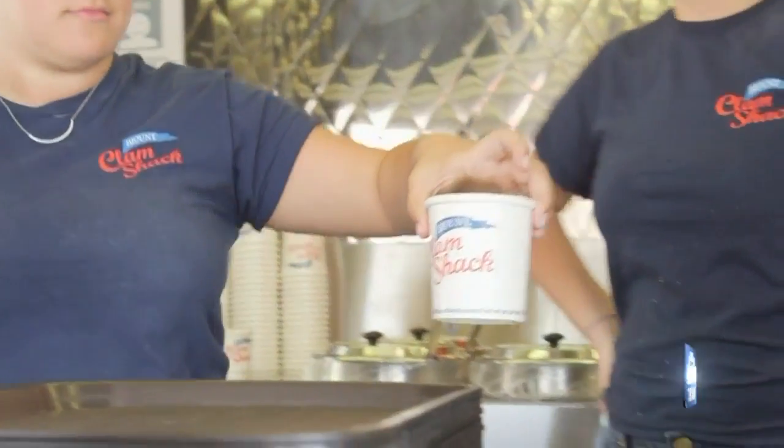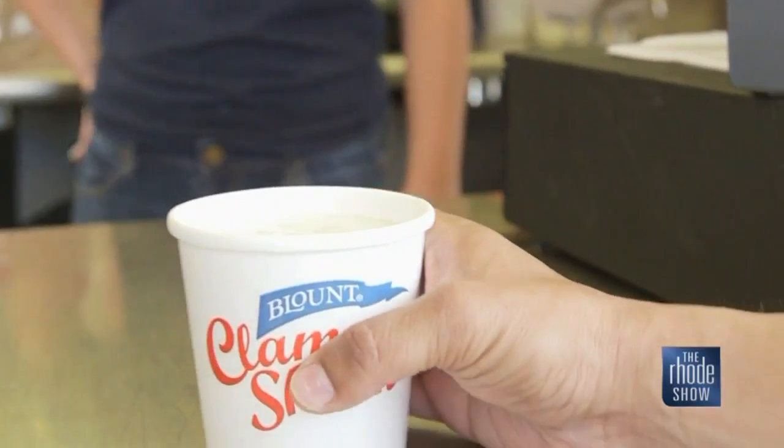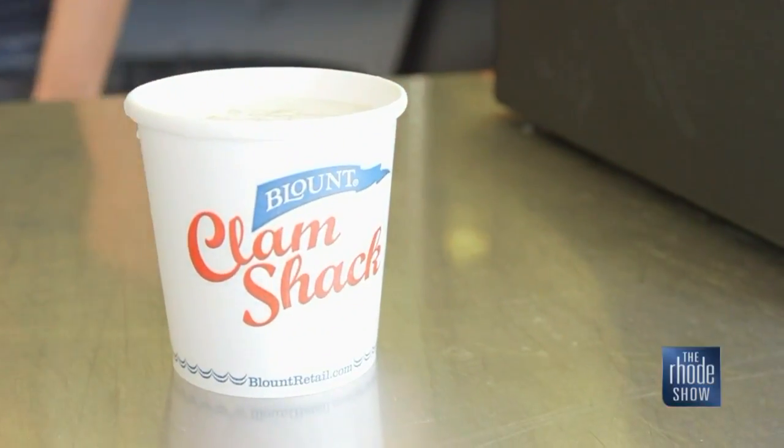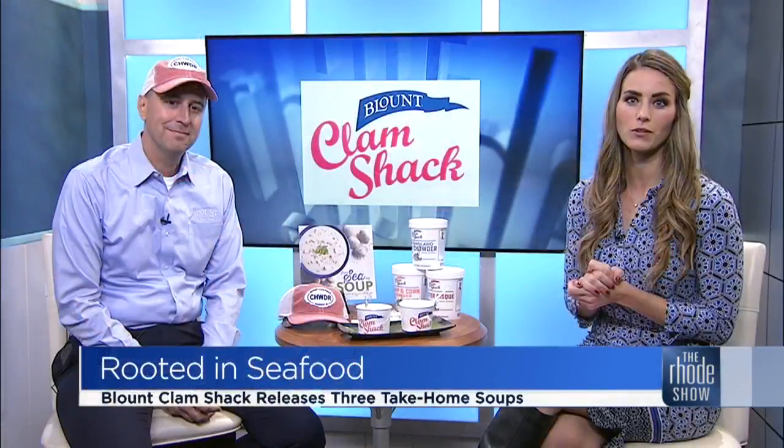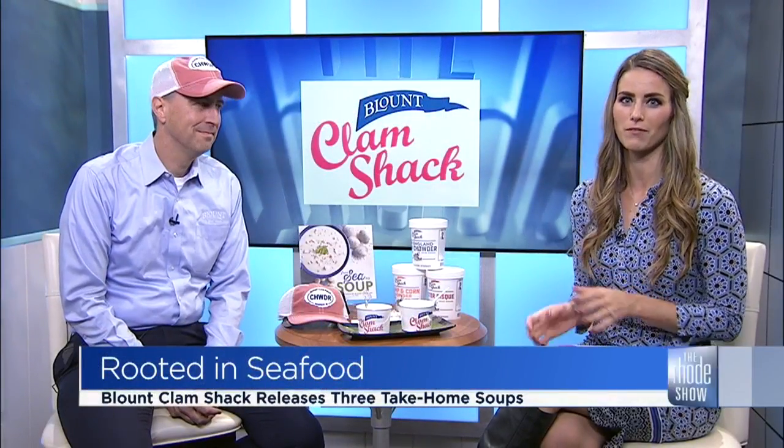Nothing screams summer quite like seafood, and even though the season has passed, it doesn't mean that we can't enjoy a nice, warm cup of chowder. From Warren to Crescent Park and Fall River, people know the name Blount's, and now they're known throughout stores as well. Here to tell us all about their new launch is Todd Blount, president of Blount Fine Foods.